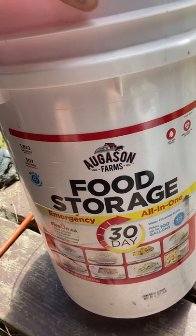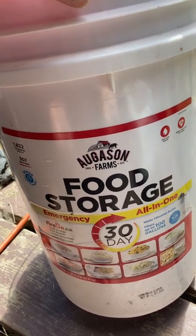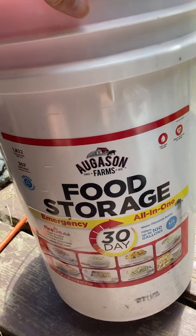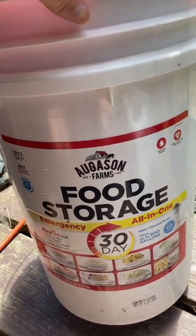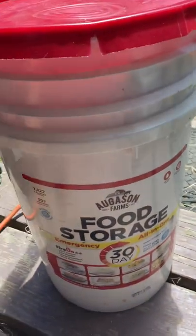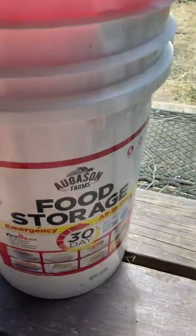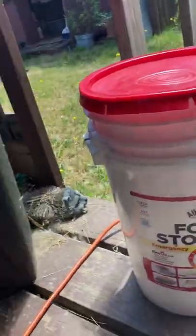I don't know — was it worth it? It was $80 when I bought it for 30 days worth of food. I thought, well, that's pretty cheap, and it's not very expensive to buy.